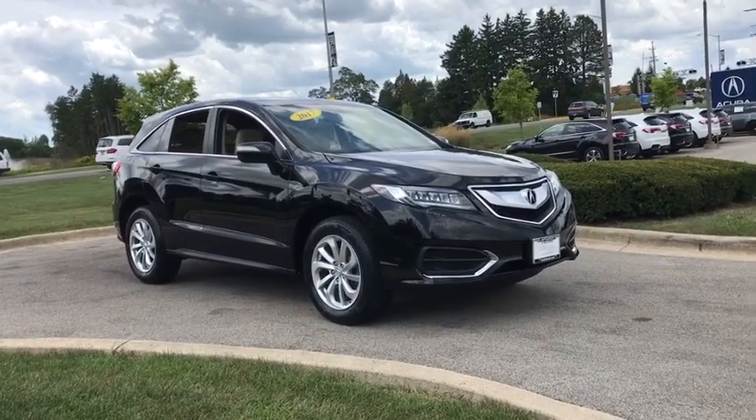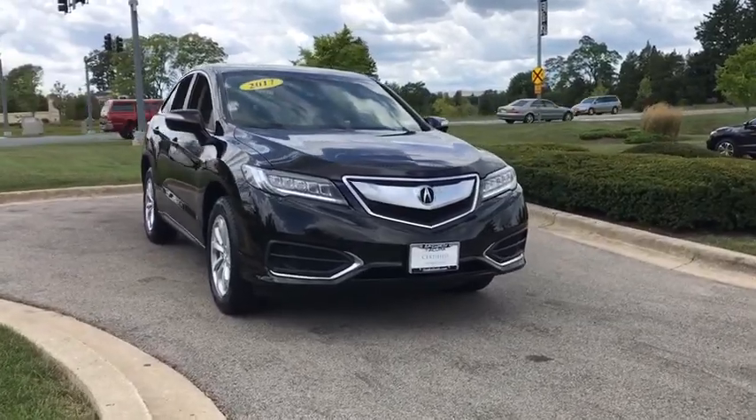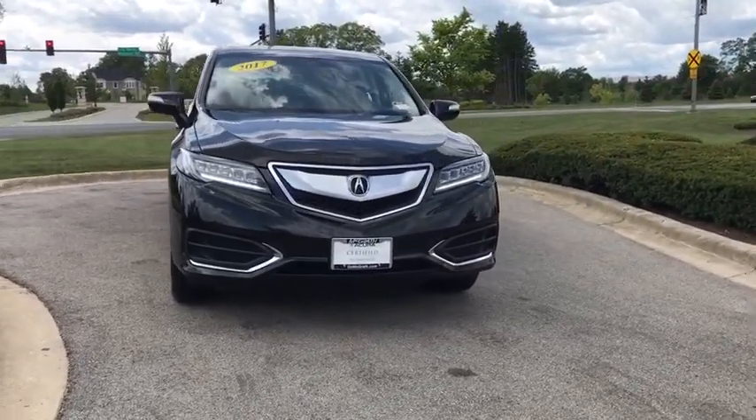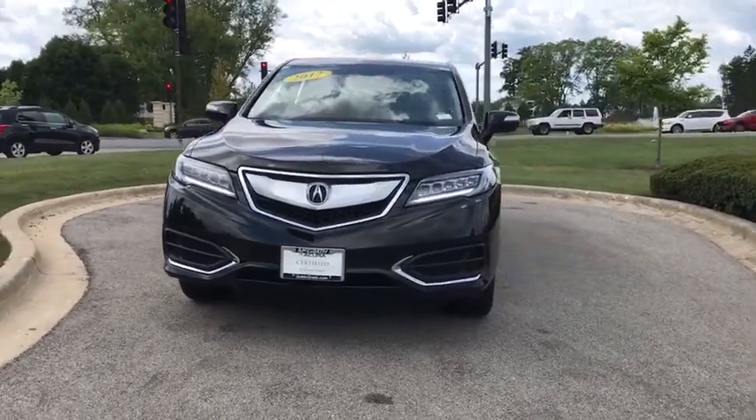Take a ride in the 2017 Acura RDX. Viewed as Acura's answer to BMW's sporty X3, the RDX offers a stylish interior, plenty of sport, and a nice amount of utility.